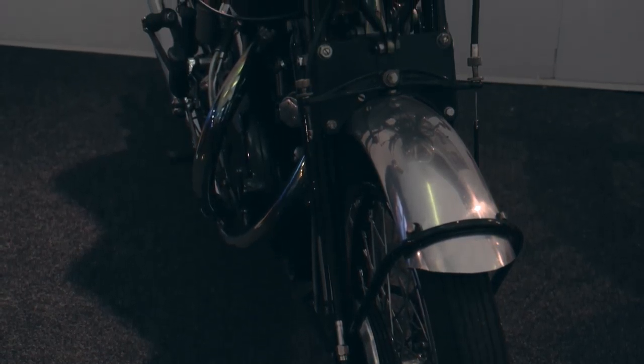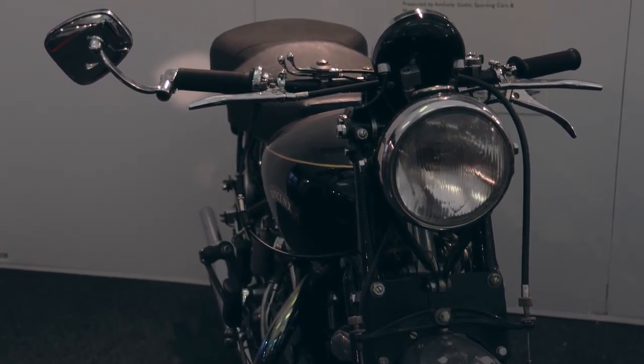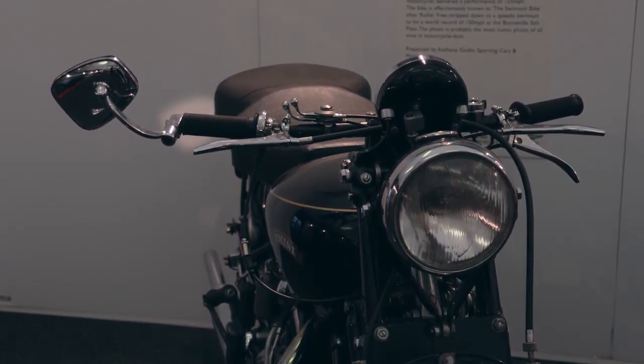What sort of valuation would you put on this Shadow? I've actually got this for sale at the moment for £57,000. Well, thank you Anthony for joining us today and wish you well with the shop. Many thanks.